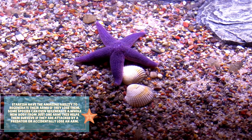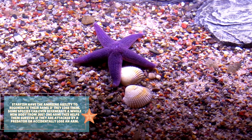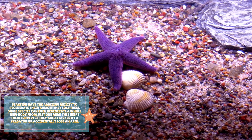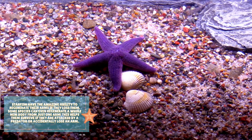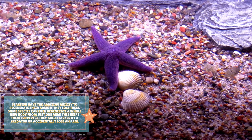Starfish have the amazing ability to regenerate their arms if they lose them. Some species can even regenerate a whole new body from just one arm. This helps them survive if they are attacked by a predator or accidentally lose an arm.